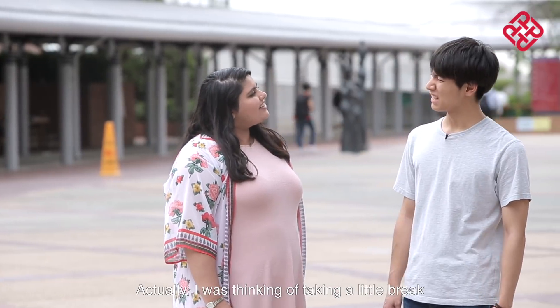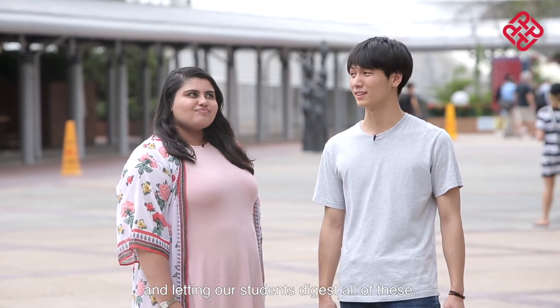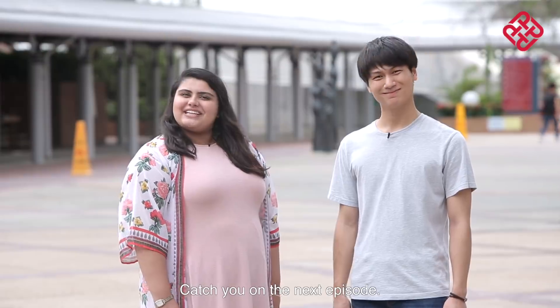Hey Richard, where are we going next? Actually, I was thinking of taking a little break and letting our students digest all of this. I could do with that myself. So catch you on the next episode!